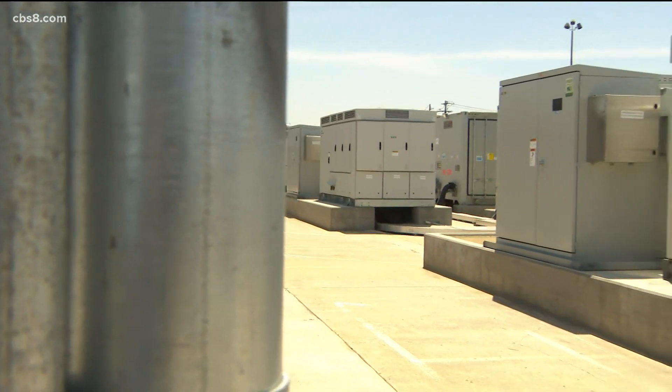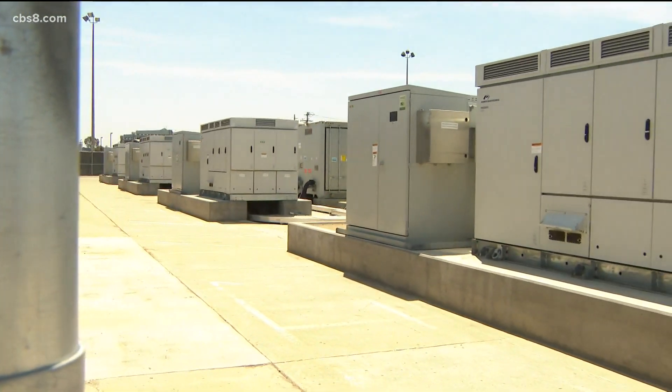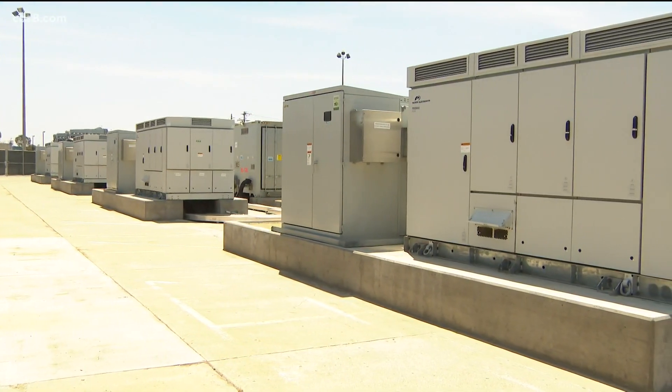To avoid blackouts, in comes this Top Gun Energy Storage Facility at SDG&E in Miramar, next door to the Marine Corps Air Station. It takes about four hours for the batteries to charge up, and then we can discharge for another four hours.